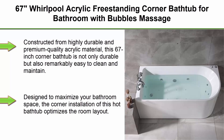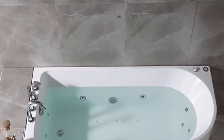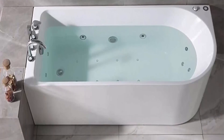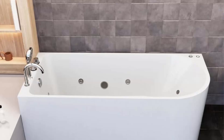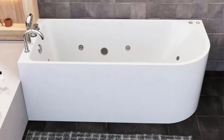Top 6: 67-inch whirlpool acrylic freestanding corner bathtub for bathroom with bubbles massage, home spa experience for personal hygiene — jetted bathtub relaxation, left side. Constructed from highly durable premium quality acrylic material, this 67-inch corner bathtub is not only durable but also remarkably easy to clean and maintain. Its glossy surface adds a graceful touch to your bathroom.